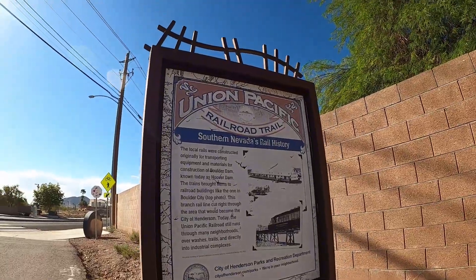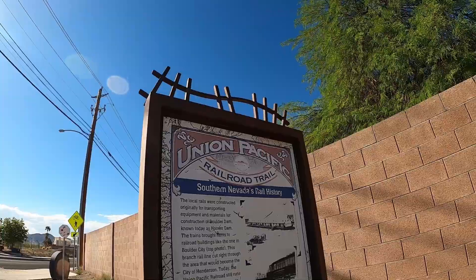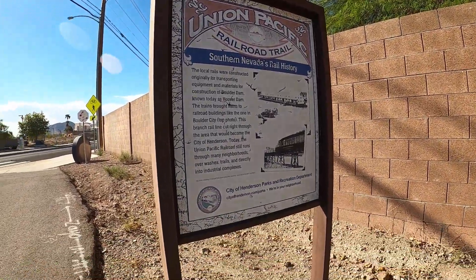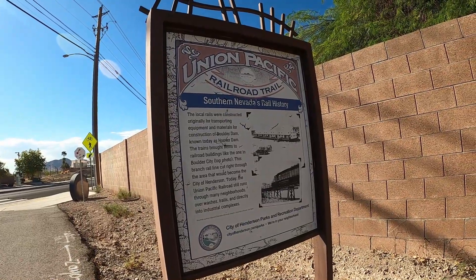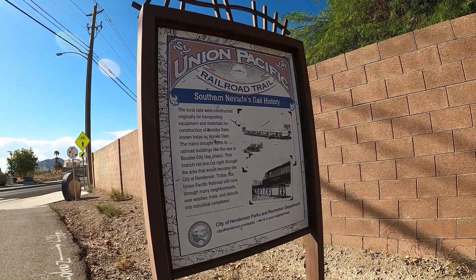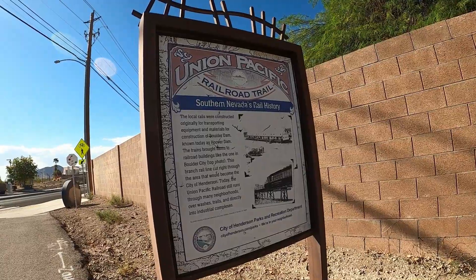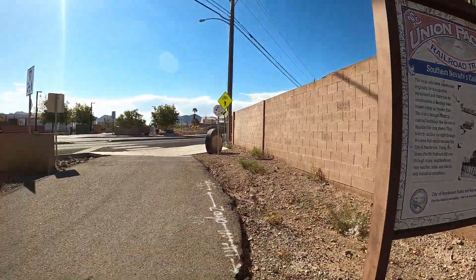The local rails were constructed originally for transporting equipment, materials, and construction of Boulder Dam, known today as Hoover Dam. The trains brought items to the railroad's buildings like the one in Boulder City. This branch rail line cut through the area that would become the city of Henderson. Today the Union Pacific Railroad still runs through many neighborhoods, over washes, trails, and directly into industrial complexes.